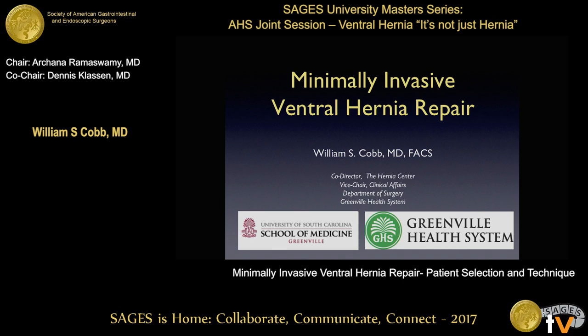Thanks Dennis and Archna, appreciate the invitation to be on this esteemed panel with a lot of my friends and people that I respect a lot. I really want to thank you guys for coming back after the break. I thought this place would have cleared out and I'd be giving this talk to the cleaning crew, but I appreciate your attendance and staying here late for the very last session.